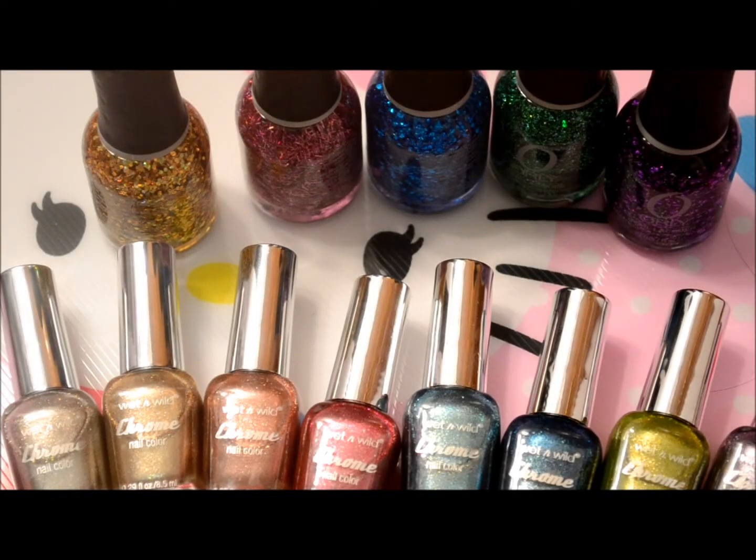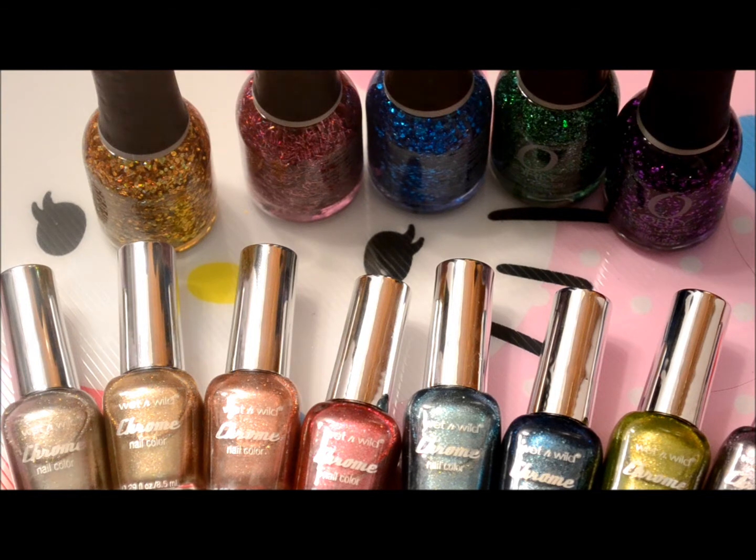Hi everyone, it's Janice of Love and Beauty and Style and I did a little bit of nail polish hauling today. I went out and picked up a few things for a couple of swaps I'm doing. I picked up some nail polishes and actually picked up more than I thought I would. The ones I picked up for swaps I'm going to let them show that when they get their swaps, so I'm not going to show those — I'll show the ones that I got for myself.